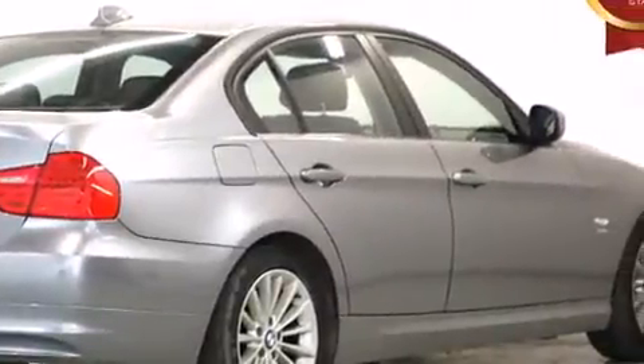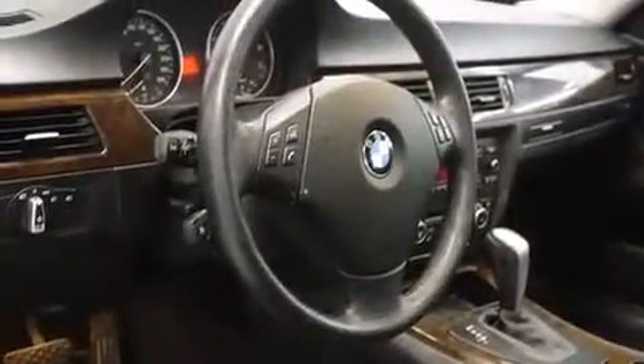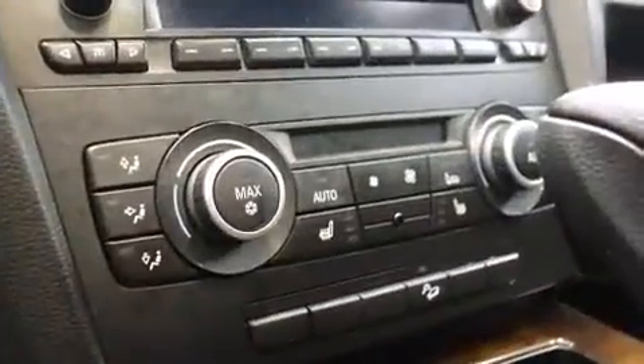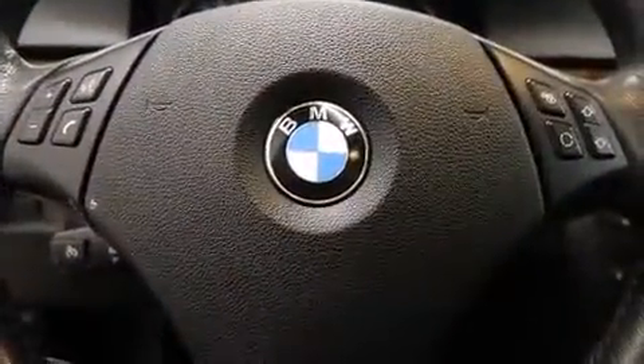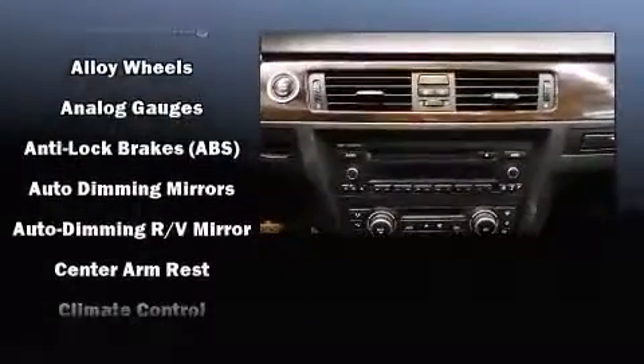BMW prioritized practicality, efficiency, and style by including front and rear reading lights, power front seats, an outside temperature display, a power rear cargo door, and leather upholstery. With high-intensity discharge headlights illuminating your path, you'll always appreciate maximum visibility. For drivers who enjoy the natural environment, a power moonroof allows an infusion of fresh air.